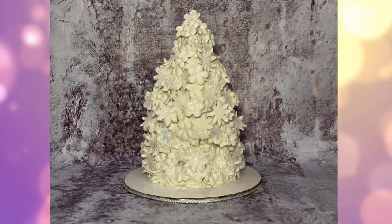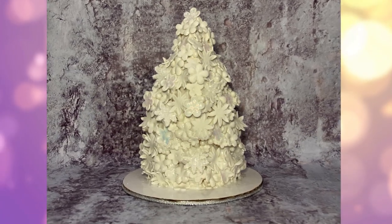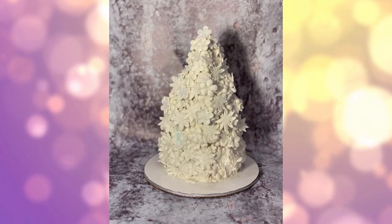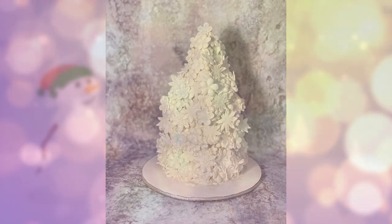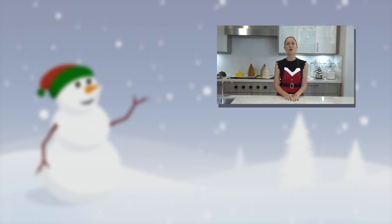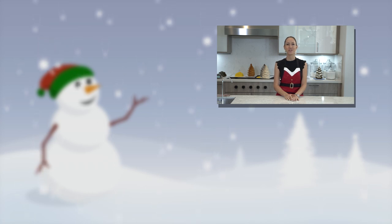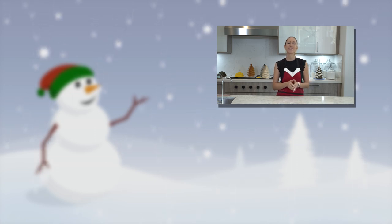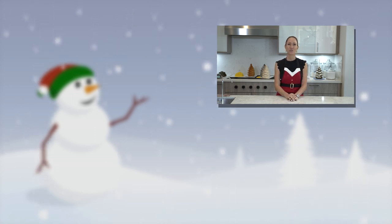So there it is — this is the flowery Christmas tree! Thank you so much for watching my 12 Cakes of Christmas countdown. If you haven't seen the other videos, please go back and check out my other Christmas videos, don't forget to subscribe to my channel, hit the thumbs up, and thank you so much for watching.